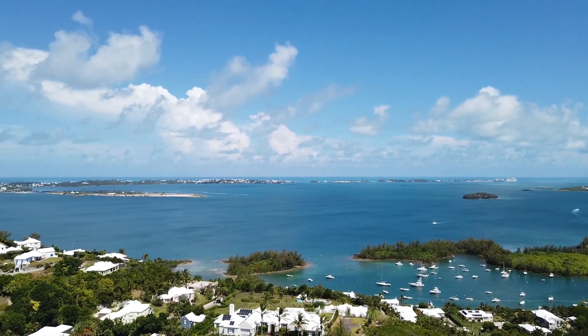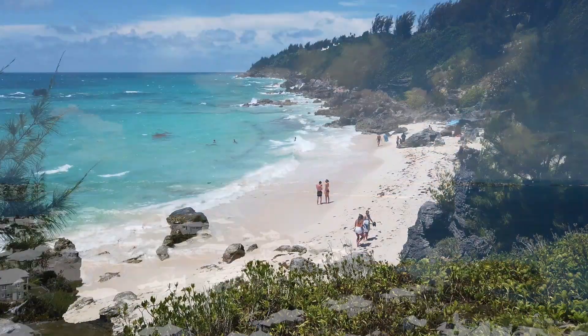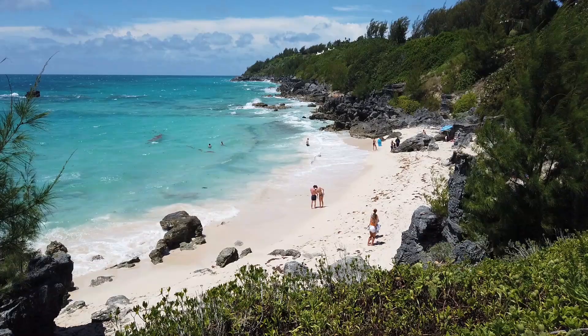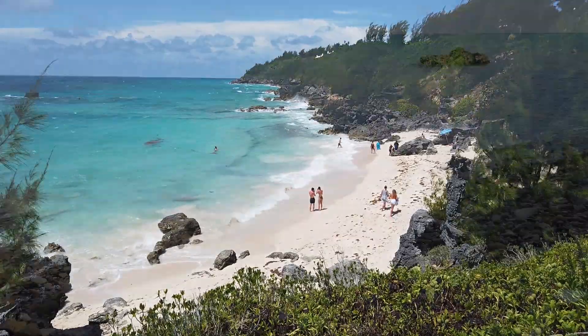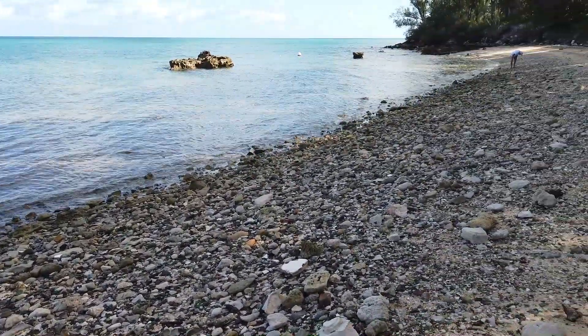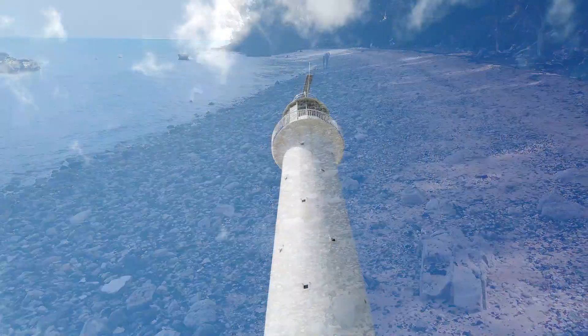Bermuda is a British island territory located in the Atlantic Ocean. Known for its pink sand beaches, Bermuda is a destination for almost 200 cruise ships each year, and many ships stay docked for multiple days. In this video, we'll provide an overview of our second day in Bermuda, when we visited Seaglass Beach, Gibbs Hill Lighthouse, and Church Bay.